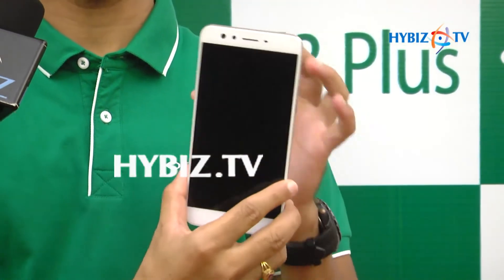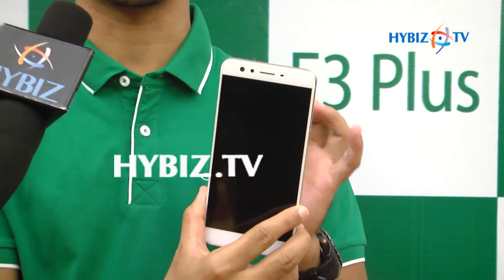This phone is the very best in the present market. Overall, the F3 Plus — one for selfie, one for group selfie.